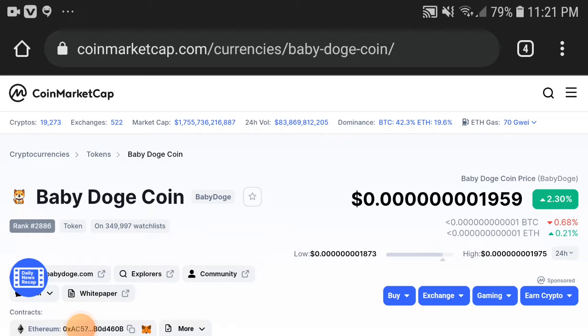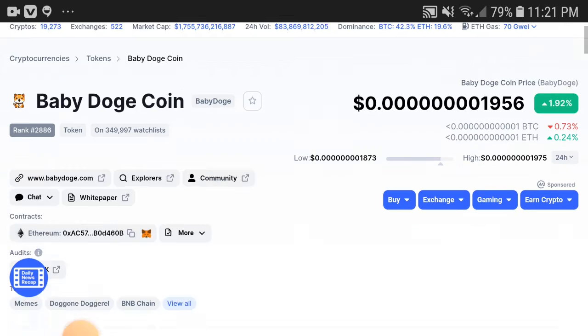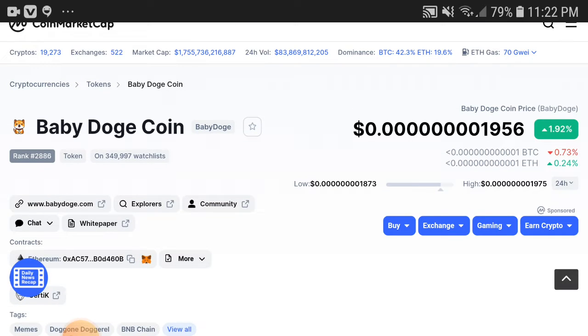Baby Dogecoin holders, what's going on? This video is going to completely shock you. It is a good signal for everyone. If you watch this video completely you will be getting a very huge profit. Come to the point, don't waste any more time. Kindly subscribe to this channel and press the bell icon for video notifications.